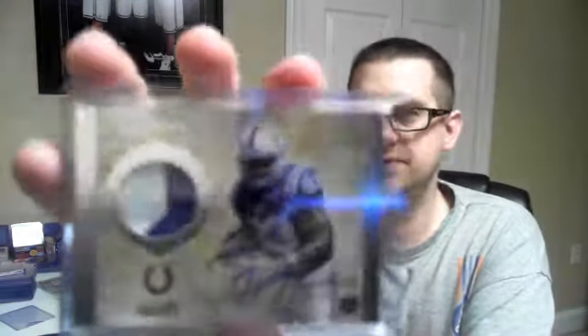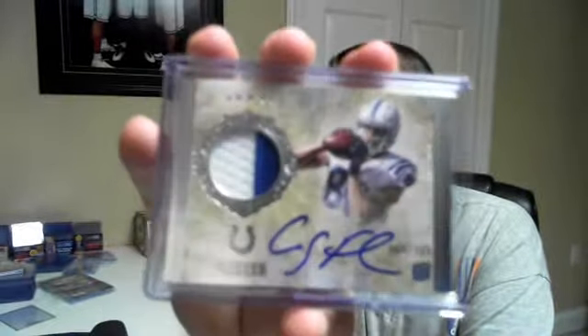And the Colts got not one but two RPAs — two color. First one numbered to 300 was Dwayne Allen. And the next one, the other tight end, Colby Fleener — both two color RPAs numbered to 300.